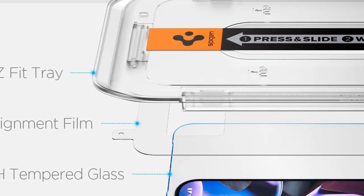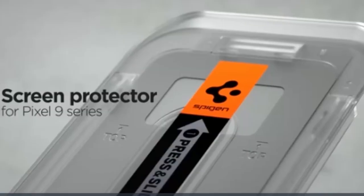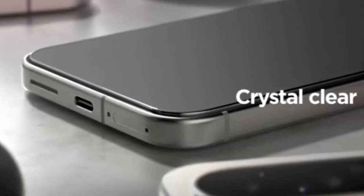So guys, this was the video about the best Pixel 9 Pro XL screen protectors. All the links are given in the description, do check them out. If you enjoyed the video, be sure to hit the like button and subscribe to our channel for more videos. Thank you!